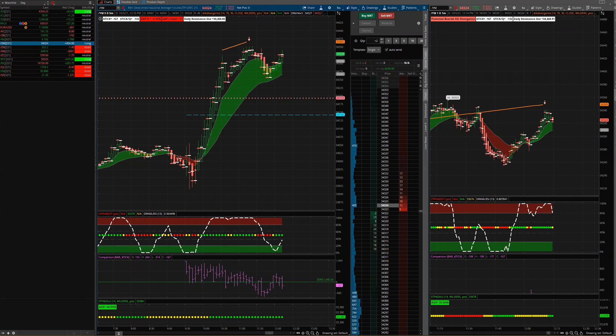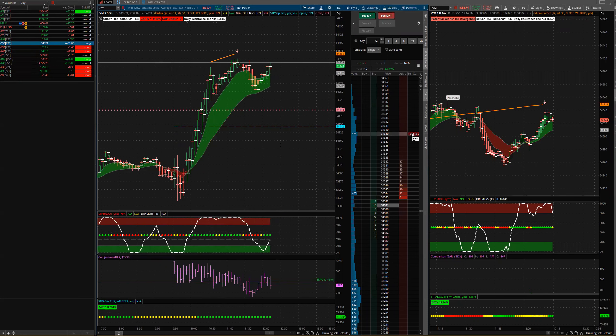Welcome to Dr. Keith here. Happy Tuesday, October 5th, 2021. I'm doing some day trading this morning here on the Dow, the YM futures, on the five-minute here and then the one-minute over here.